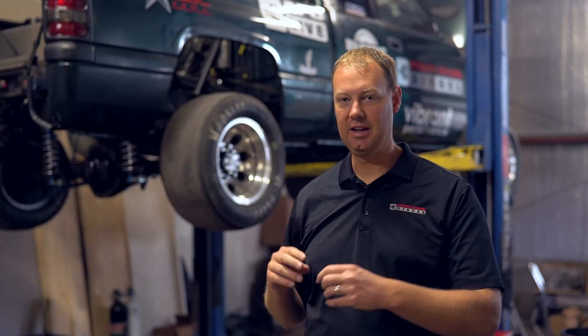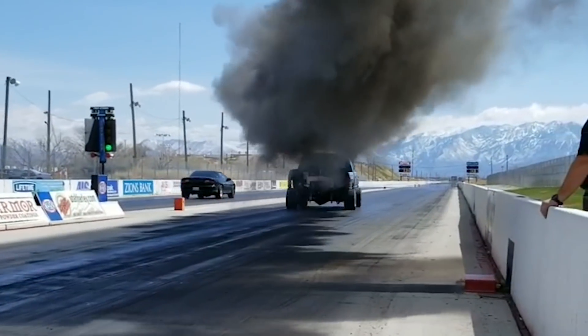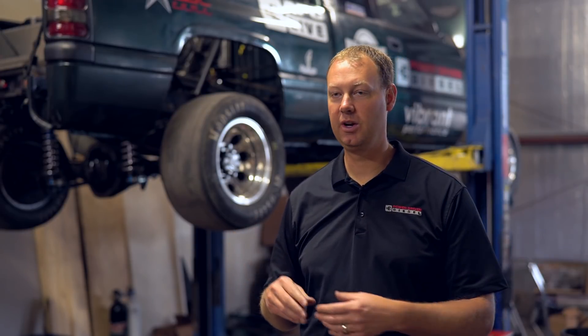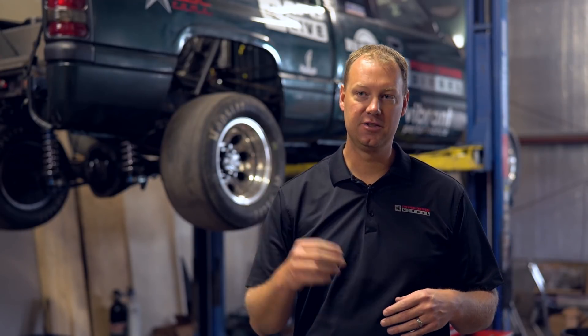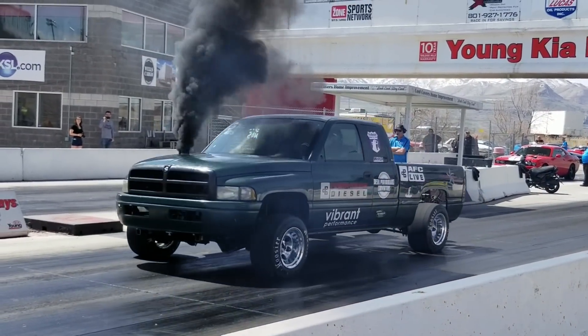Once we got that put in, we headed to Salt Lake for a test and tune they had up there. We made one little first pass. We brought the power in way too quickly and we blew off all four tires as soon as second gear hit. So on the next pass we softened it quite a bit.